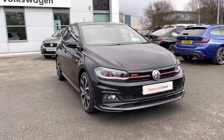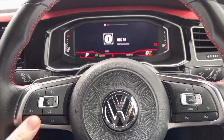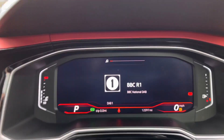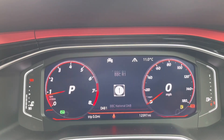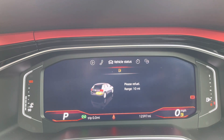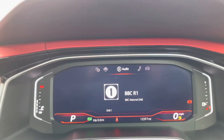Behind the wheel now — on the left-hand side you've got your adaptive cruise control settings and your volume settings. On the right-hand side you've got all the information controls for the digital display in front of you. The Digital Cockpit Pro controls all the information, so you can have navigation in the middle, audio, and different driving systems.